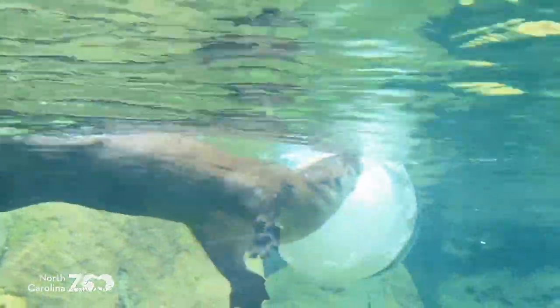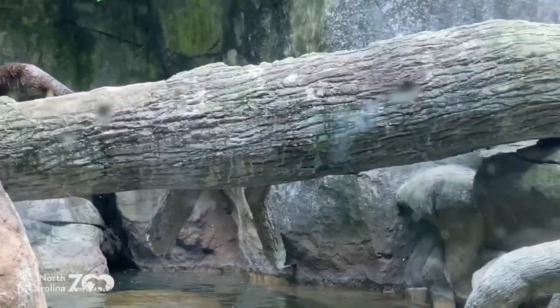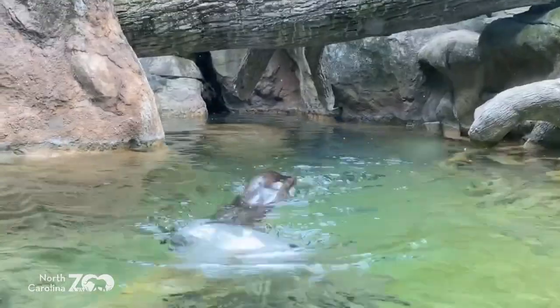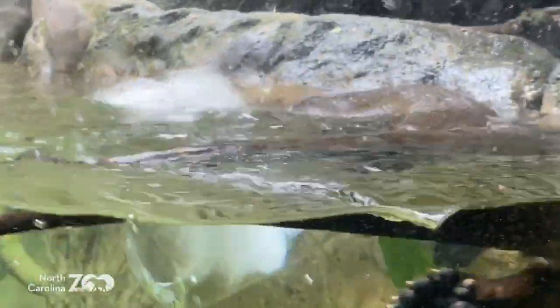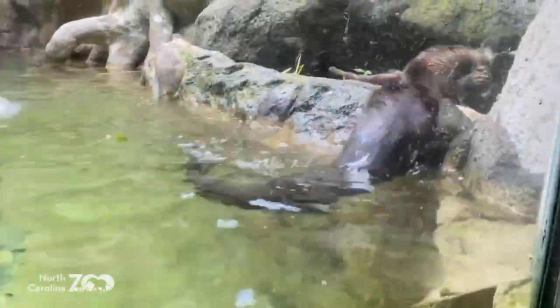A nickname for the North American river otter is the clown of the waterways. They are clowns under the water - very playful, bouncing around and having fun. Play in river otters can help them hone and practice their hunting skills. They're able to dive around and move quickly, sharpening their hunting skills.